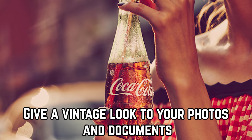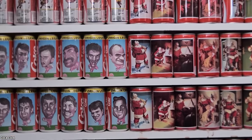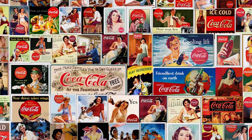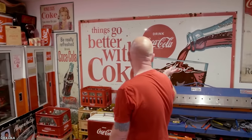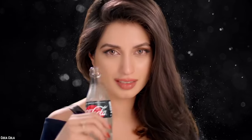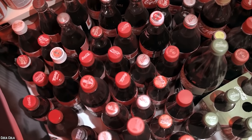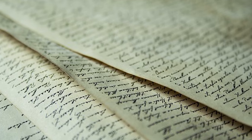Give a vintage look to your photos and documents. Vintage photographs and documents have become trendy home decor items in recent times. A collage of such vintage photographs lends a unique charm to any home, office, or work desk. But not everyone is lucky enough to inherit old photographs of their family or friends that they can display in their homes. Fret not, for Coca-Cola has another amazing life hack for you. One of the most fascinating uses of Coca-Cola is its ability to give an aged look to photographs, documents, or just about any piece of paper.